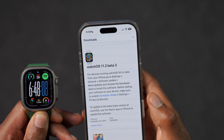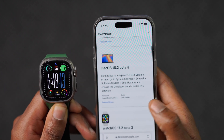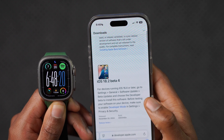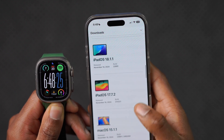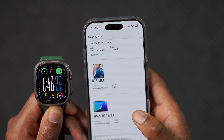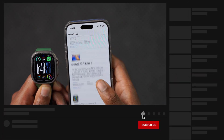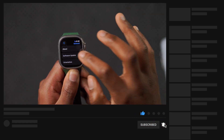This is not all that Apple released. Alongside watchOS 11.2 beta 3, we also got macOS 15.2 beta 4 — I already did a video on that — we got iPadOS 18.2 beta 4 alongside iOS 18.2 beta 4. And yesterday Apple also released updates including iOS 18.1, but there was no watchOS version to correspond with that, which is unfortunate. I do cover most of these updates here on the channel at Halfman Optics.